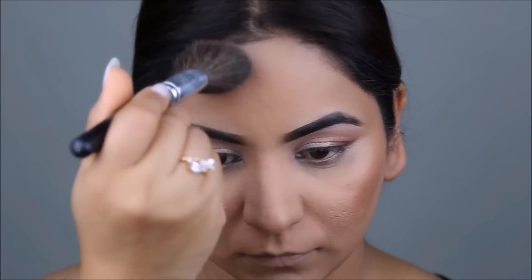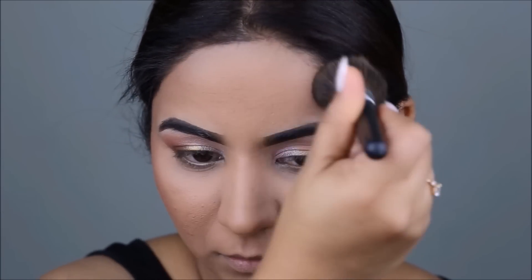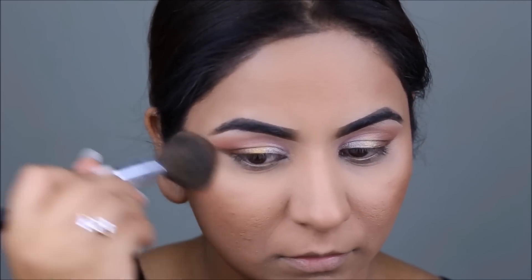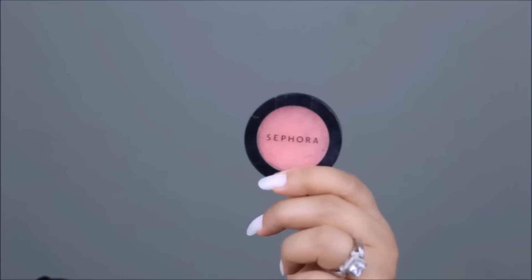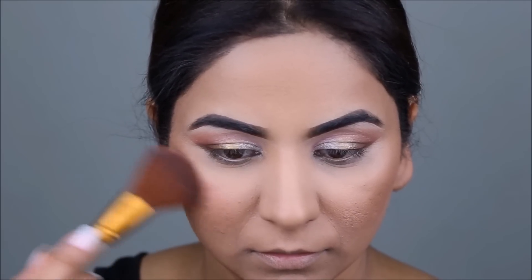I'm adding some warmth to my face using the Butter Bronzer from Physicians Formula. And then I'm using this blush from Sephora called So Shy, just to add a flush of color to my cheeks.